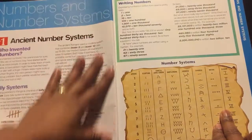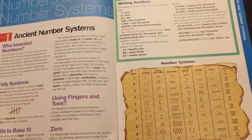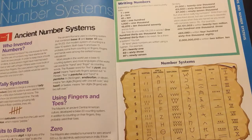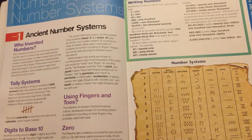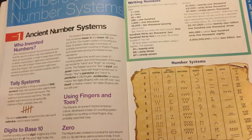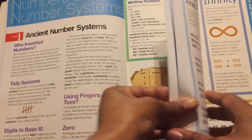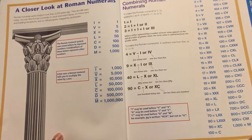Not only do they discuss that, they also discuss how it was in ancient times with their number system, as you can see. And it compares our number system — how we configure numbers here in the United States — and also compares them to times of the past, which I really like. As you can see, they do discuss Roman numerals in this book.